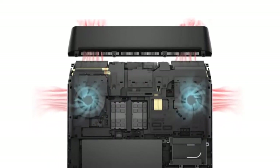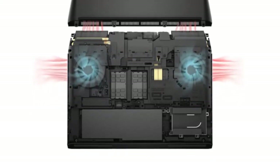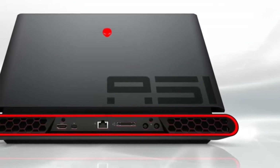It can tear through all your demanding games and even support ray tracing without any issues. The outside of this machine is just as spectacular as its inside, making this unit the ideal battle station for gamers who love their laptops to look and feel good.